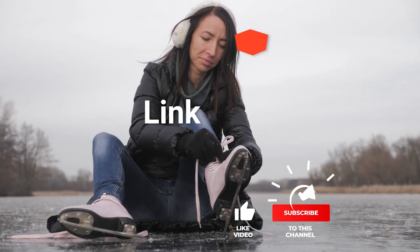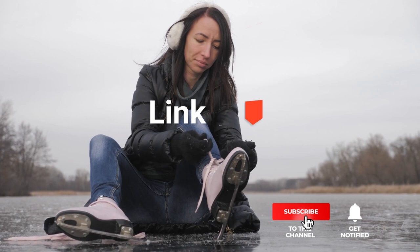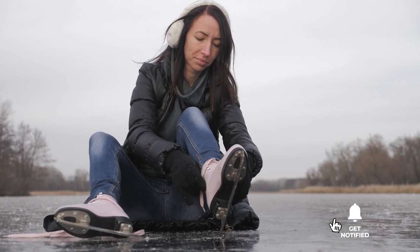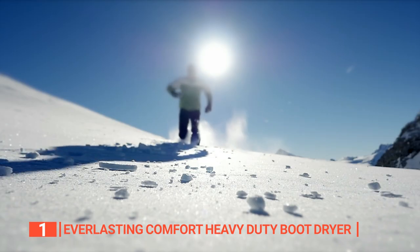Before we reveal number one, be sure to check out the description below for the newest deals on each of these items, and subscribe if you want to stay up to date on the best products on the market. Finally, the top boot and shoe dryer is the Everlasting Comfort Heavy Duty Boot Dryer.